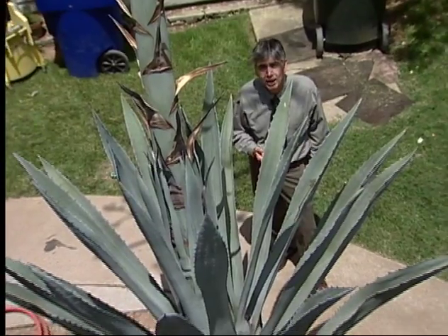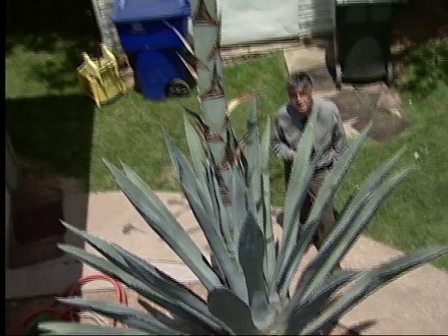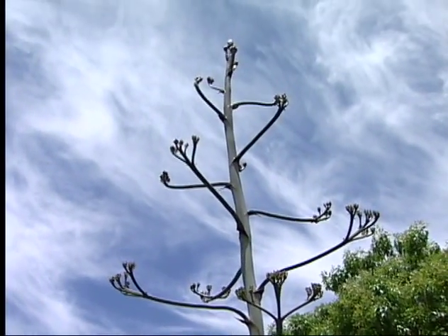The moral of this story might be that if you don't recognize a plant in the backyard when you first move into a place, well, you might want to ask somebody. In Sacramento, Jonathan Mumm, News 10.